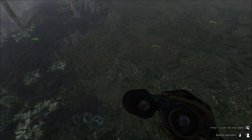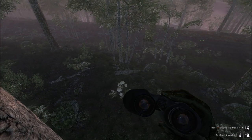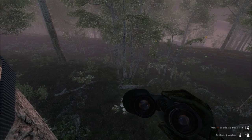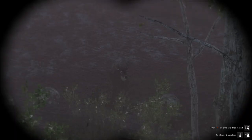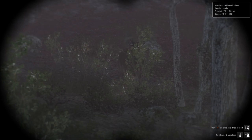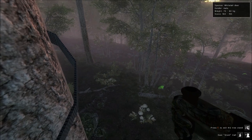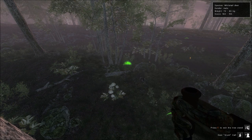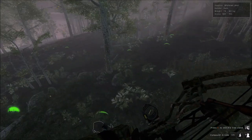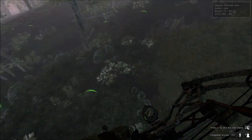Look at that — this buck here is underneath me. I would have shot the 8-pointer, and this non-typical would have spooked and I never would have seen him. This isn't even the same weight as the one I had tracks on — 85 to 100 kg was that weight. What I want to do is take him out with my Pulsar, because I don't want him to spook towards the other buck which could potentially be a big one.